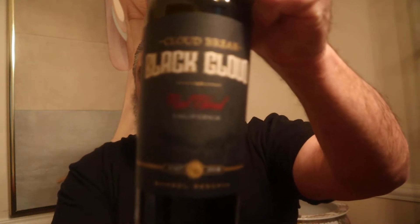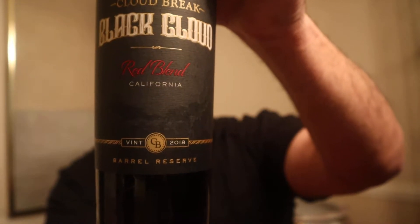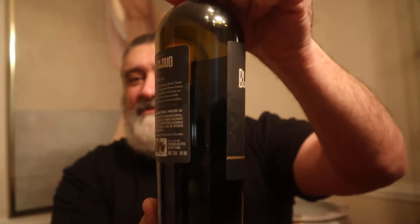Hello everybody, welcome to another great episode of Hillbilly Select Reviews. Today we are doing a beautiful red blend — Cloud Break Winery Black Cloud Red Blend, California 2018. Nice looking label, and some is already gone.